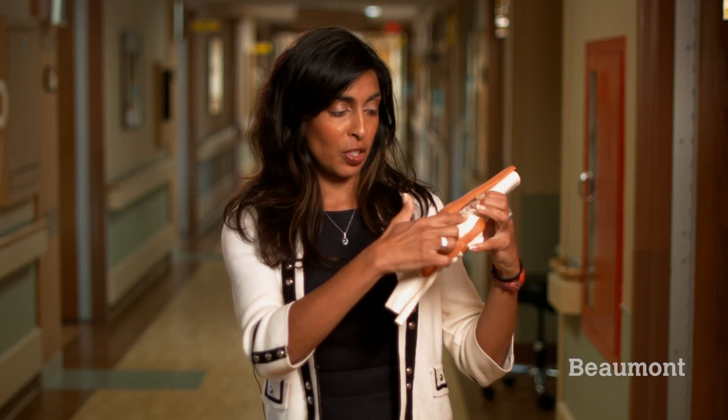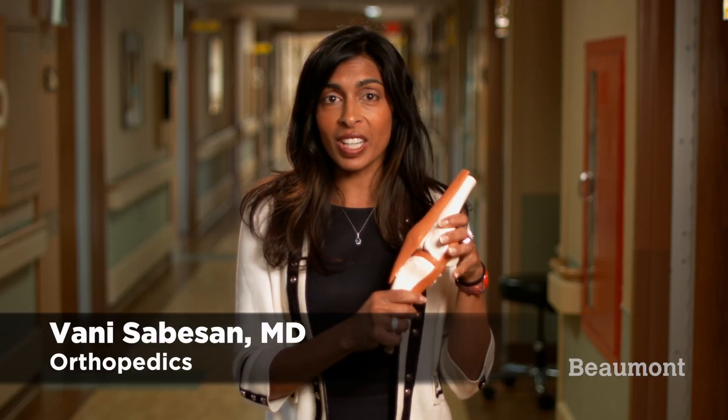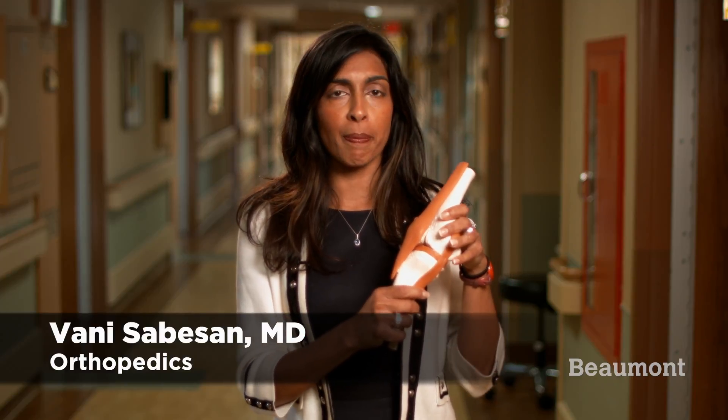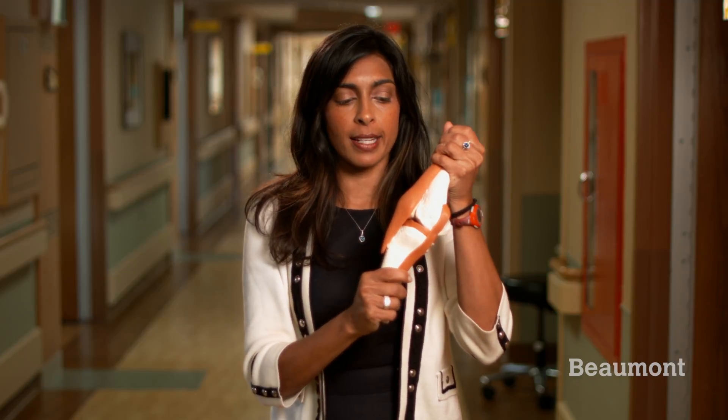The knee joint is made up of three bones that work together like a hinge. They are cushioned by two C-shaped pieces of cartilage called the meniscus. They are also connected by ligaments that help the leg bend up and down and stabilize the joint from side to side movements.